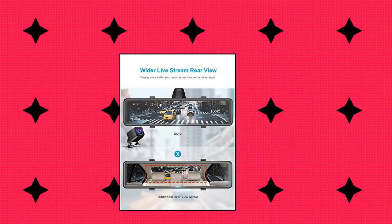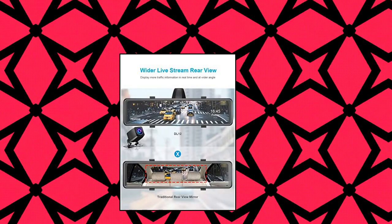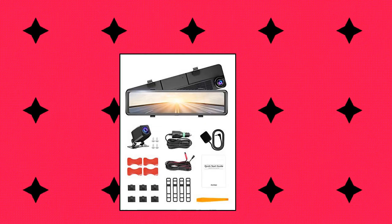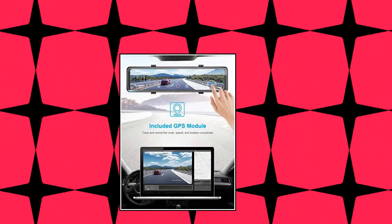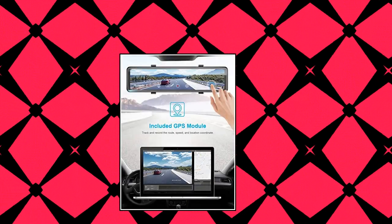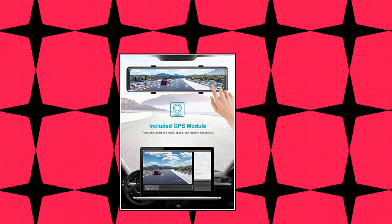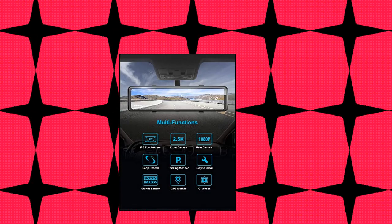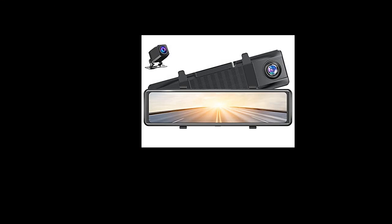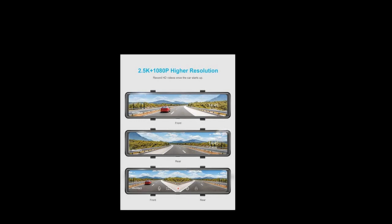Acaso DL12 — Acaso DL12 2.5K mirror dash cam with voice control, 12-inch touch screen, front and rear dual dash camera for cars, night vision backup camera with Sony Starvis sensor, GPS sensor, and parking assistance. The DL12 mirror dash cam provides ultra HD video resolution up to 2.5K, 2560 by 1440, offering much clearer front images. The 1080p rear camera also provides more remarkable details than 720p.